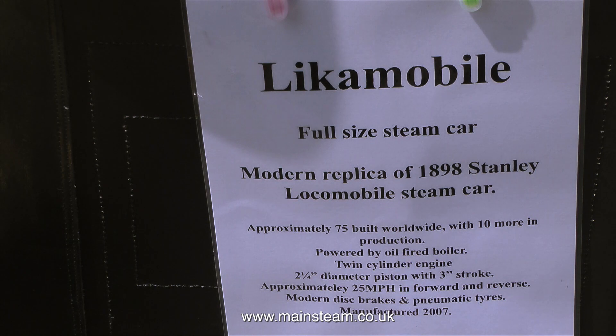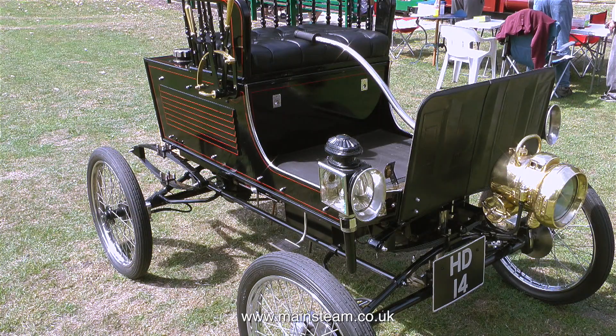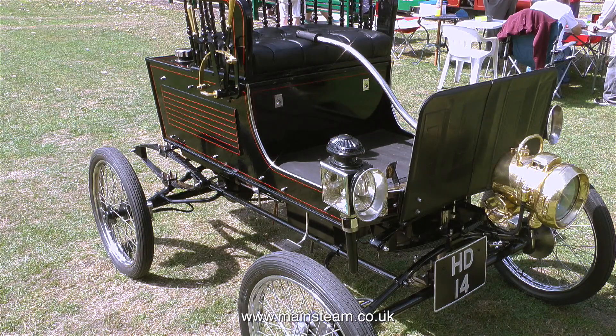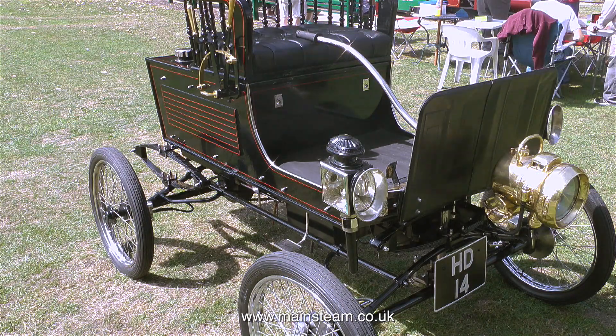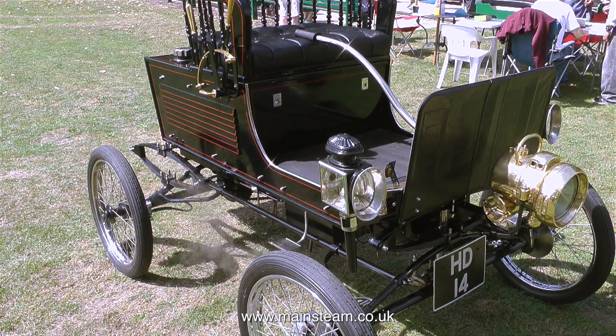Have a look at this for starters. This is called a Leicomobile — a full-size steam car, a modern replica of an 1898 Stanley Locomobile steam car. Unless you're a very quick reader, you can rewind the video to look at the technical spec underneath the main heading. I've never seen anything quite like it before. It's a very modern replica — it has disc brakes, but they look a bit like drum brakes from a distance. It's very well made.